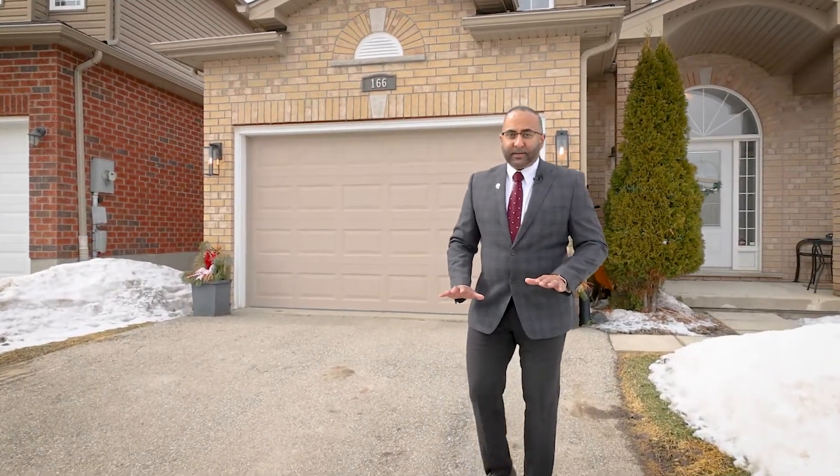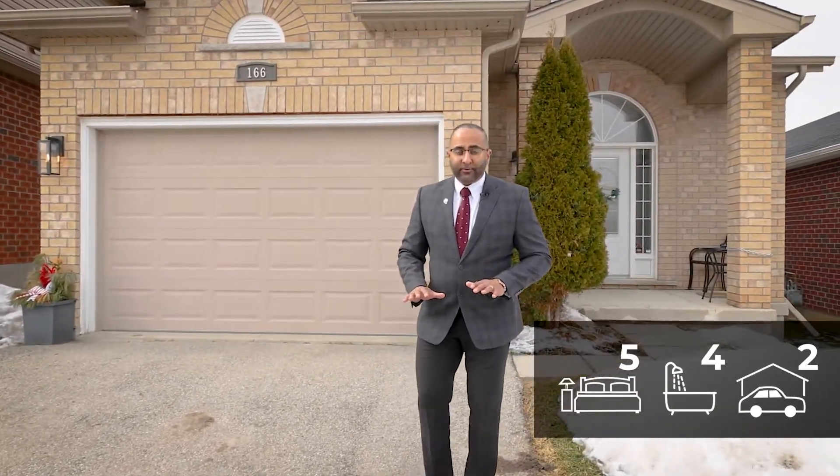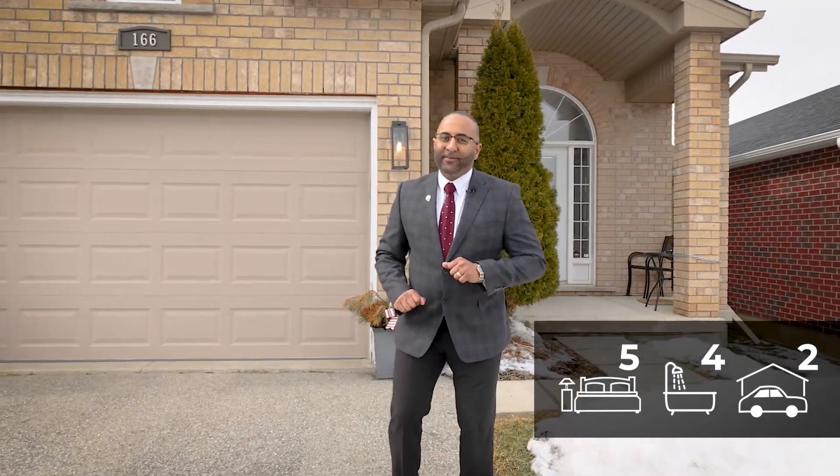This home features 2149 square feet, a beautifully finished space, 5 bedrooms, 4 bathrooms. I'm really excited to show you this home — let's go inside and take a look.